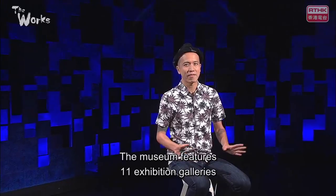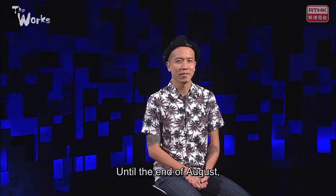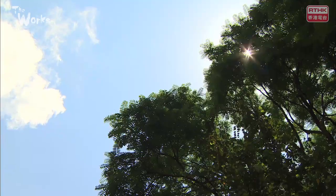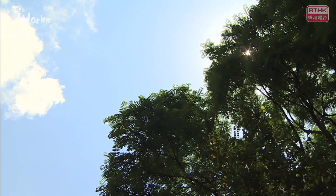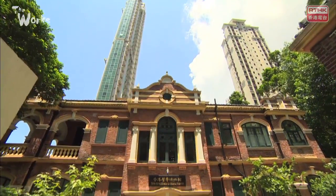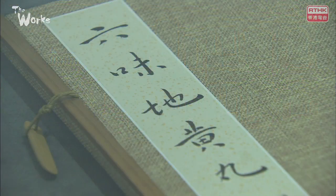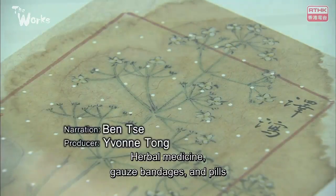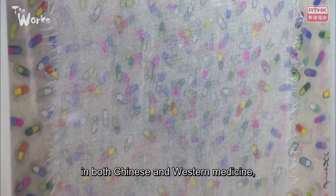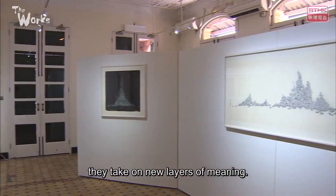The museum features 11 exhibition galleries that preserve and highlight materials relating to the history of Hong Kong's health care. Until the end of August, it's also featuring a rare merging of art and the medical. Herbal medicine, gauze bandages and pills may be an everyday part of the work of medical practitioners in both Chinese and Western medicine, but in Zhang Yanzi's exhibition Essence, they take on new layers of meaning.